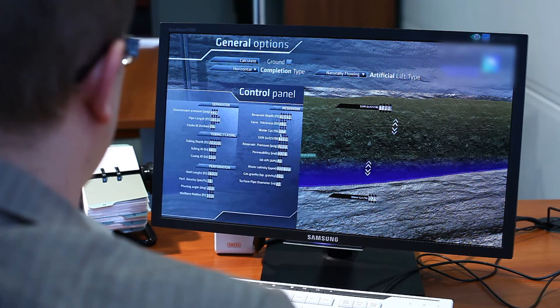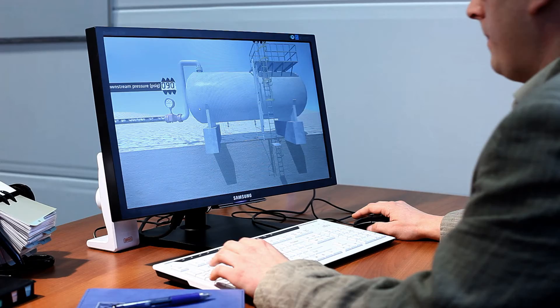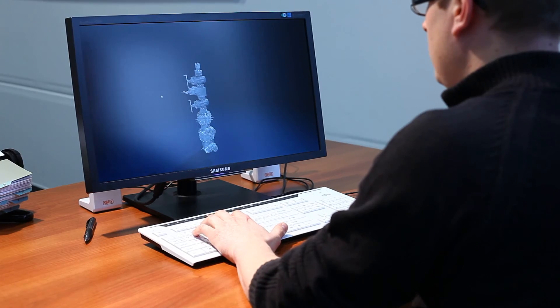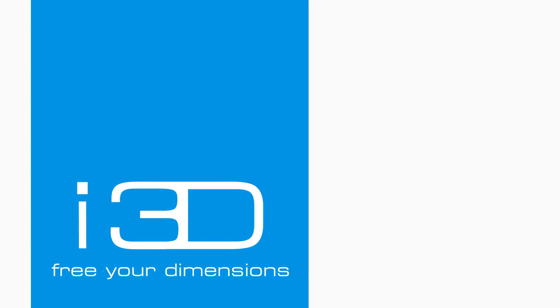I3D's advanced graphics capability, together with our physics simulation technology, help create a more realistic and valuable learning experience. I3D — Change by experience.